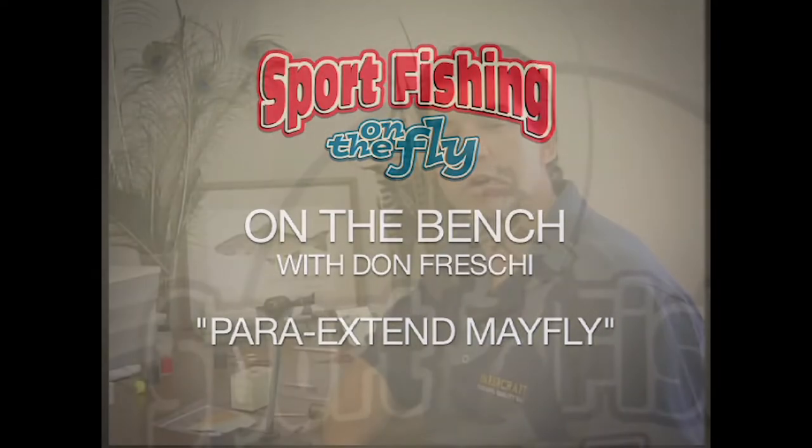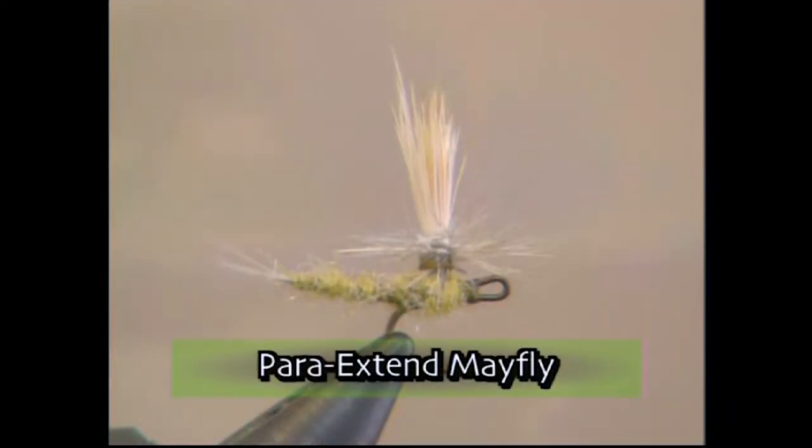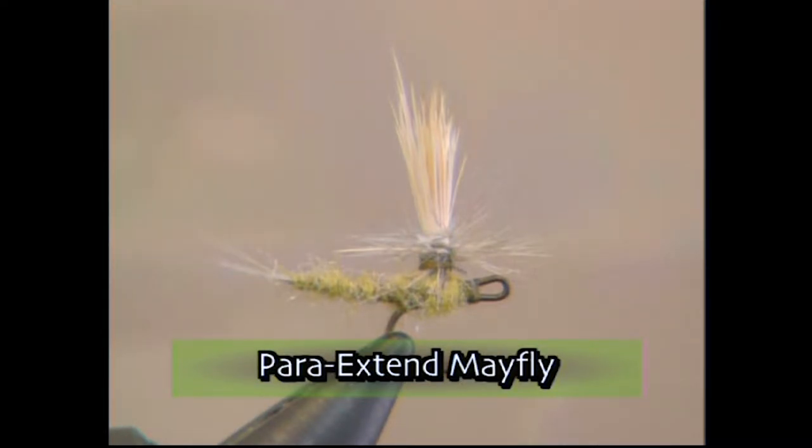Welcome to the bench. Today we're going to tie up a little creation we have here at Sport Fishing on the Fly, and it's called the Para-Extend Mayfly. This pattern worked great everywhere we use it, in lakes and rivers. So make sure you have these materials ready before you tie the fly.